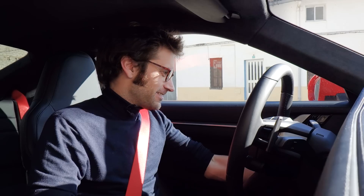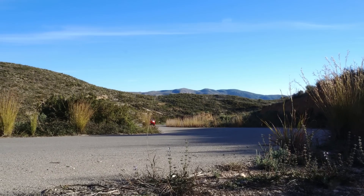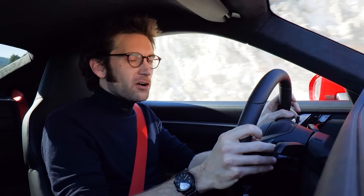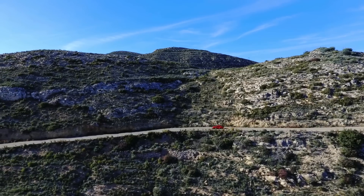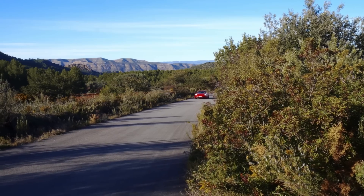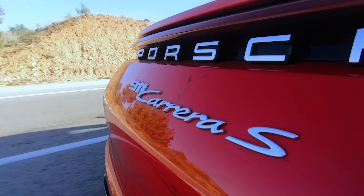Here we are then — the brand new 911 992, the eighth generation. This is a very quick review; I haven't got a film team here with me, so I thought you'd want to know what it's like to drive straight from the launch. Here we go. First things first, where are we? We're on roads near Valencia. I drove around the track first thing this morning and now we're out on some pretty cool roads. At launch, we've only got the S model, so this is a Carrera S.